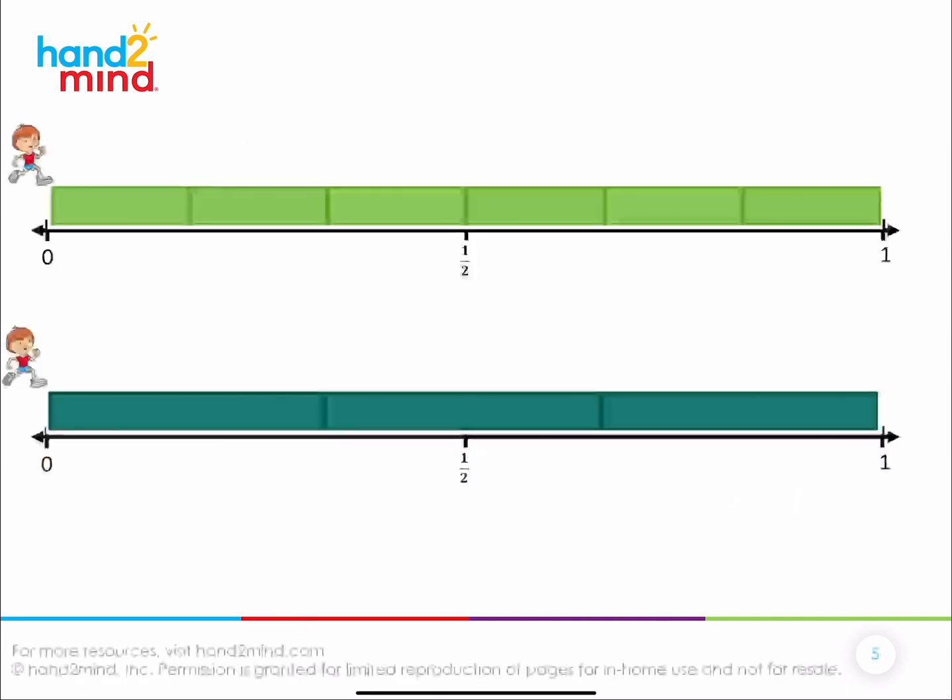Let's do a little practice. One person traveled four-sixths of a mile, and another person says they traveled two-thirds. They're trying to figure out: do they travel the same amount? Is four-sixths the same distance as two-thirds? Can you look and see if it is?